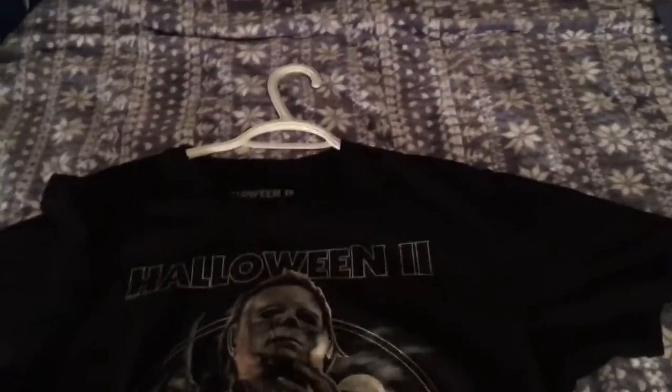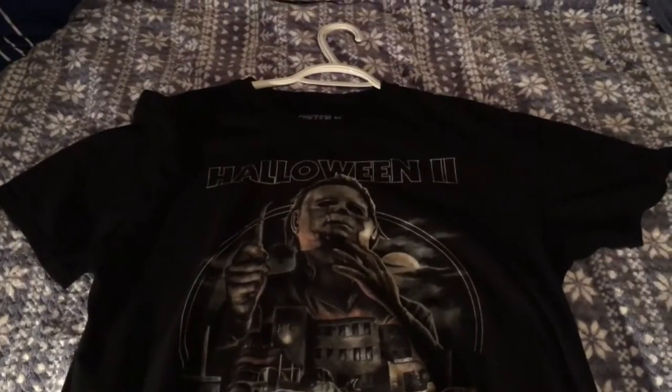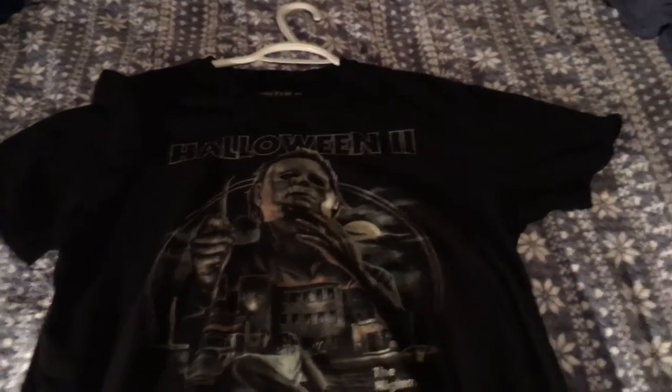I think this was the very first Fright Rag shirt I got — Halloween 2, because out of all the Halloween sequels it's my favorite. I'm pretty much 100% sure this was the first Fright Rag t-shirt I got, and now that pile has grown tremendously.